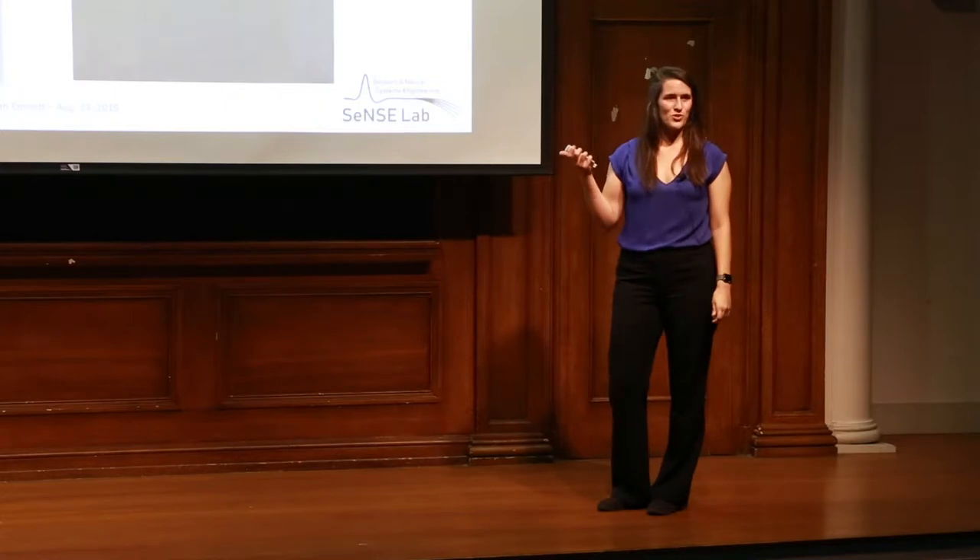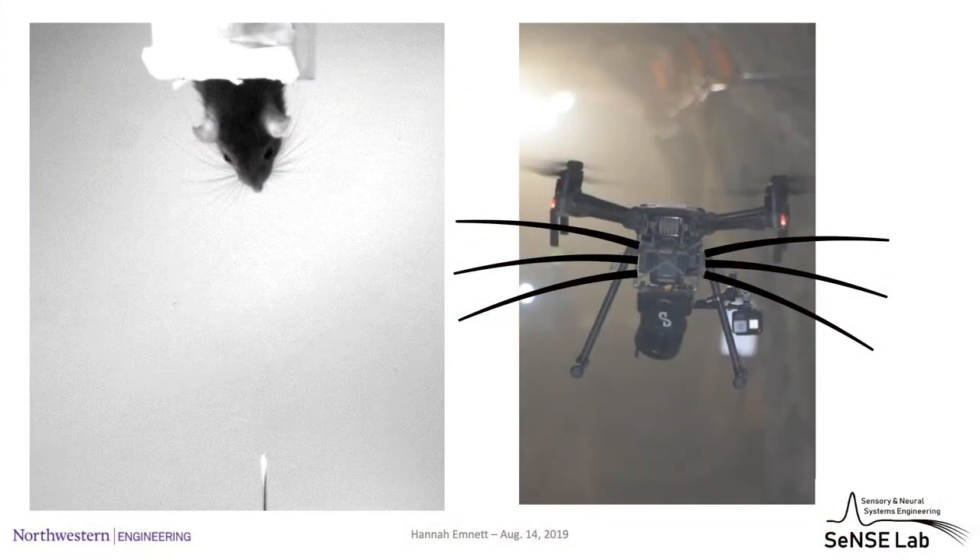In this cartoon, I have whiskers drawn on a drone. The idea is that the drone would be able to navigate in a dusty environment using its whiskers. Vision is a great system — we don't close our eyes if we have to — but in situations where you won't be able to see, whiskers could serve as a backup system.